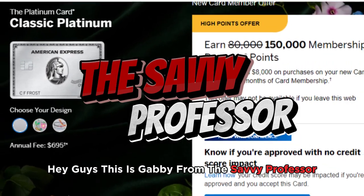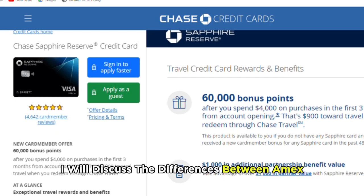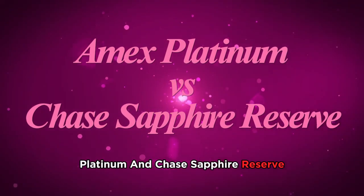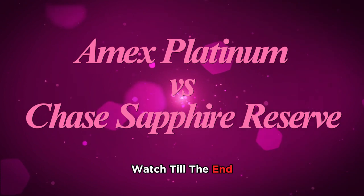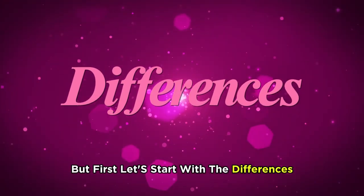Hey guys, this is Gabby from The Savvy Professor. In today's video, I will discuss the differences between Amex Platinum and Chase Sapphire Reserve. Watch till the end to know the final verdict on which is better. But first, let's start with the differences.